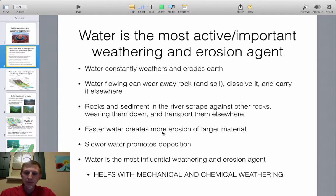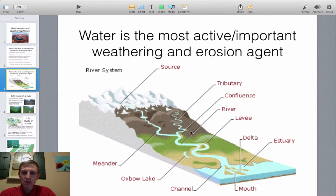Water helps with both chemical and mechanical weathering. Looking at this diagram showing the life of a river: up at the source, usually a glacier, there are steep areas. As it moves to lower, flatter areas, the river starts to meander — twisting back and forth — creating sandbars, oxbow lakes, and eventually depositing material in deltas and estuaries, which can form new dry land over time.